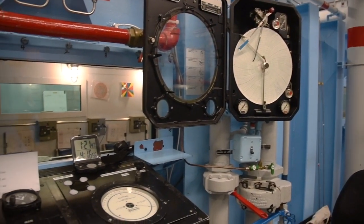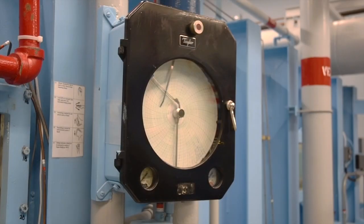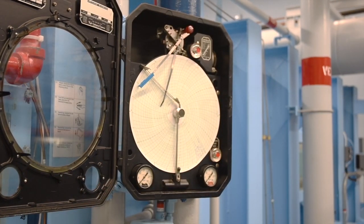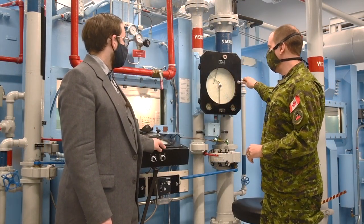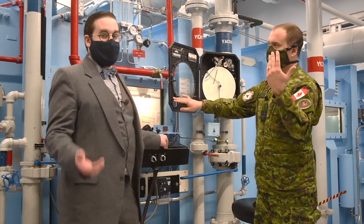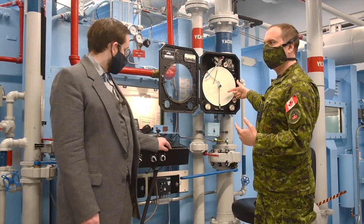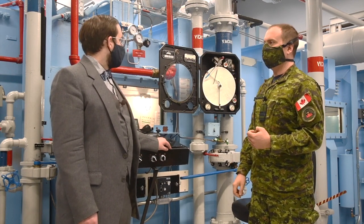A lot of the equipment looks original, especially this chart recorder — the Taylor recorder. This will record the time and how long we were at altitude; you can actually see a run we did today on the paper. They now come in digital, but this one is still working so there's no reason to replace it — if it ain't broke, don't fix it. It's really just a pen nib and an altimeter that records exactly what's going on as the drum spins. It's original to the chamber and still works quite well.